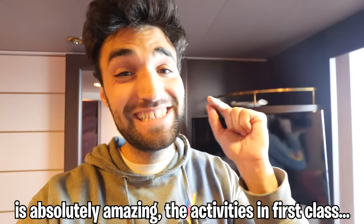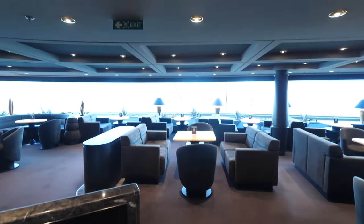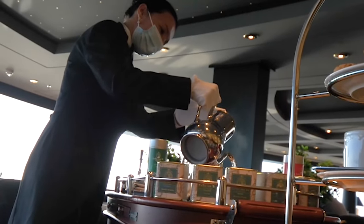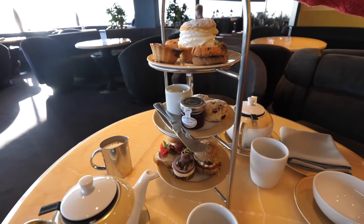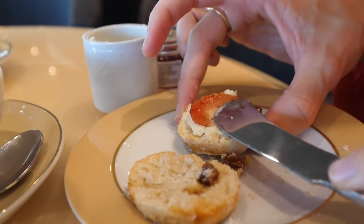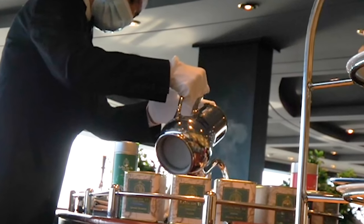Although the room is absolutely amazing, the activities in first class are even cooler. Down the hall is this absolutely incredible lounge located in the very front of the ship, with an incredible view and 24-hour luxury snack selections. The coolest thing about this room is experiences like the famous butler tea time. In front of us we have a massive three-floor snack plate — the first being sandwiches, the second being scones with jelly and cream, and the third being a bunch of different sweets and cookies. Freaking unreal. My favorite part was the butler hand gloves — it felt like we were in a movie.